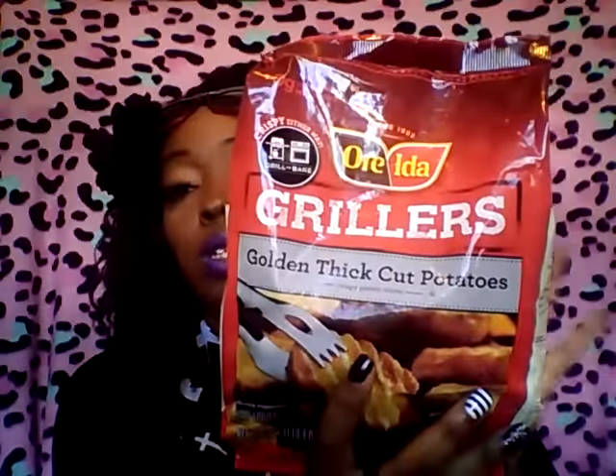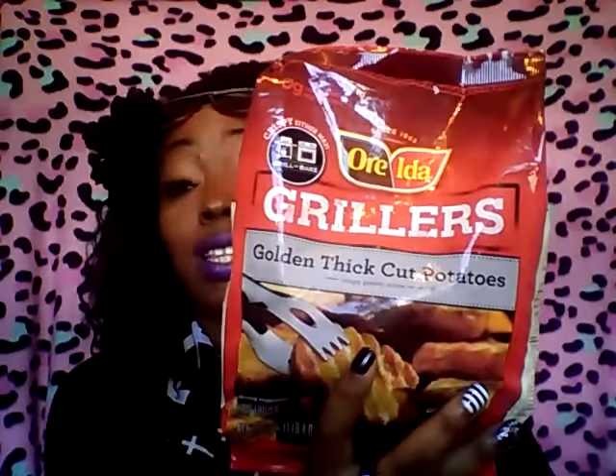Next from the 99 cent store, I picked up these Oreida Grillers golden thick cut potatoes — I picked up two packs of these, and these were 99 cents, freaking awesome deals. Next I picked up four of these Yo Crunch with mini Nilla wafers banana low fat yogurt. That's an awesome brand and they were in there for two for a dollar, so I picked up a few of these.